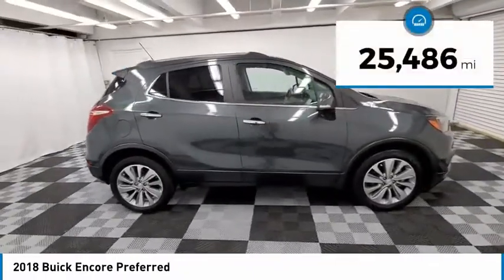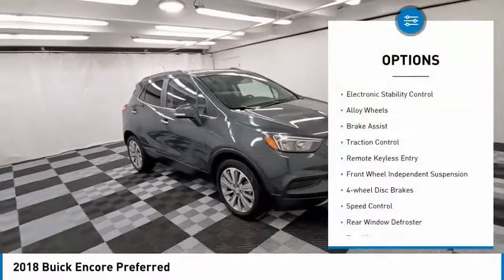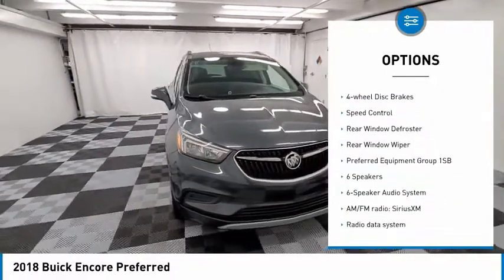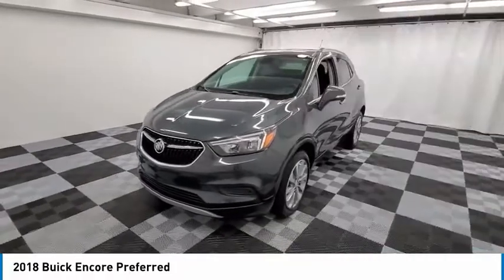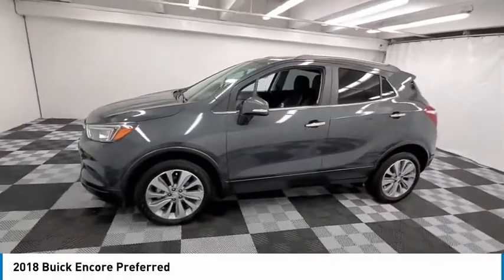This vehicle has less than 30,000 miles. Here are some of this vehicle's great options – electronic stability control, alloy wheels, brake assist, traction control, remote keyless entry, front-wheel independent suspension, four-wheel disc brakes, speed control, rear window defroster, rear window wiper.